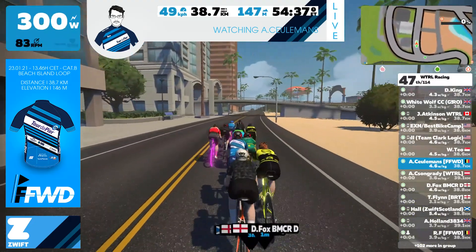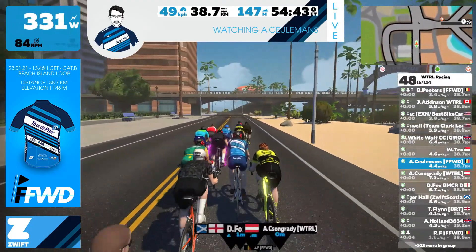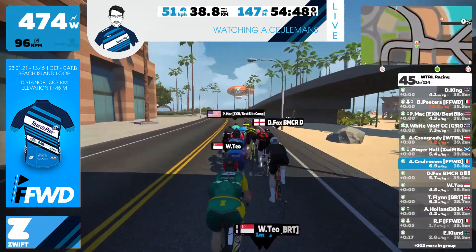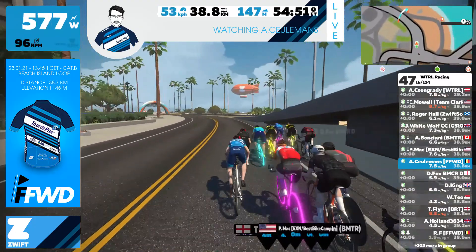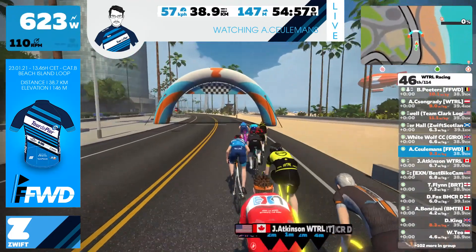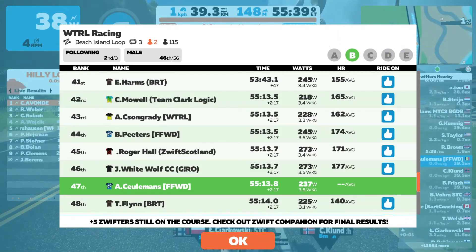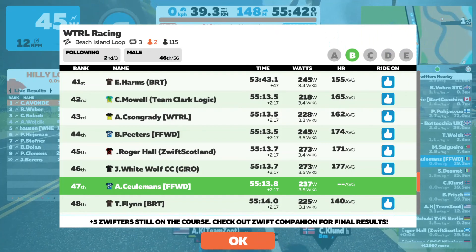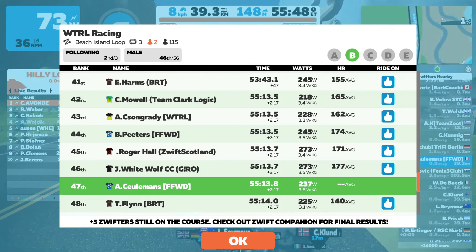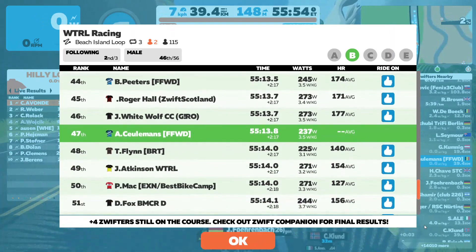Now we're nearing the finish line. RF is already four seconds behind, so that was definitely his last push of the day. Now Peters starts to sprint. Keurlemans is doing almost 600 watts — a good sprint as well. Job well done: Keurlemans ends up in 47th position out of 115 riders. So a good race! If you liked this, please give us a thumbs up, maybe subscribe — ride on!